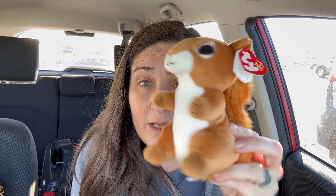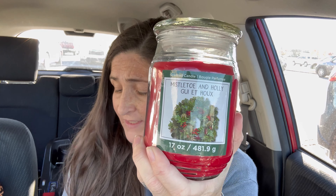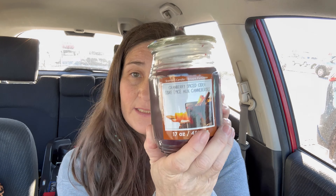This is a little beanie baby plushy squirrel thing for my daughter Veronica, who wants to be Squirrel Girl. And I got three candles, each for $2.50. This one is Mistletoe and Holly. This is Cranberry Spice Cider.